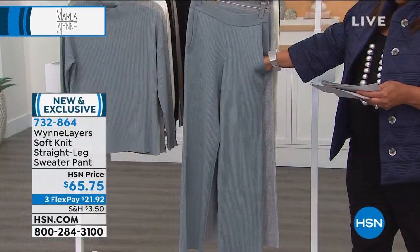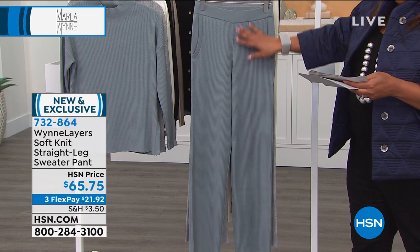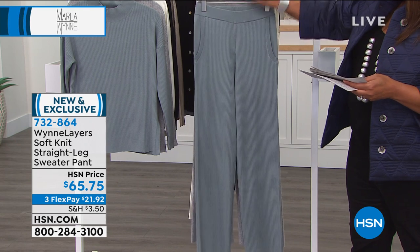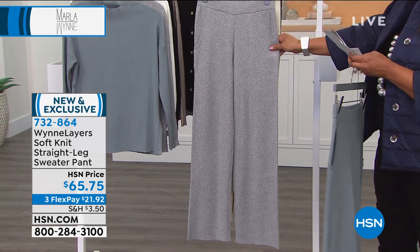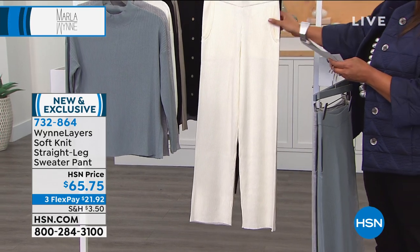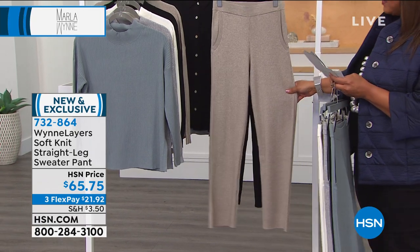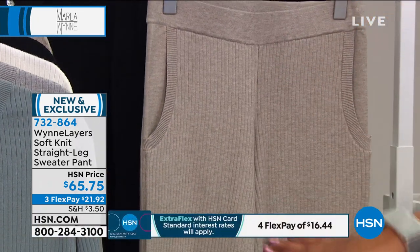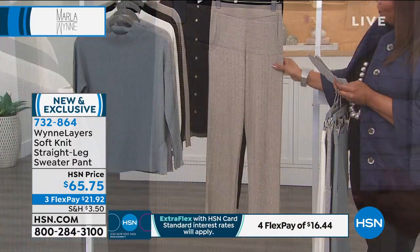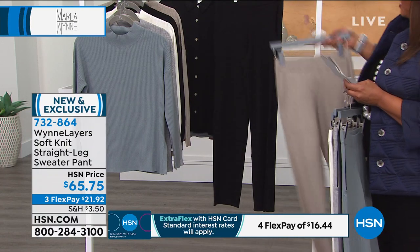Deep pockets. These are 30 inches in length, extra small to 3X. They have slash pockets, straight leg, full length, and full elastic waist. Going through the colors: light heathered gray — these are beautiful, Marla outdid herself. Marla says she's never seen a pant from the waist all the way down to the floor with this rib knit. She's really crushing over it. Then there's the black — you're going to love these. Get a couple; this is what you live in right now.